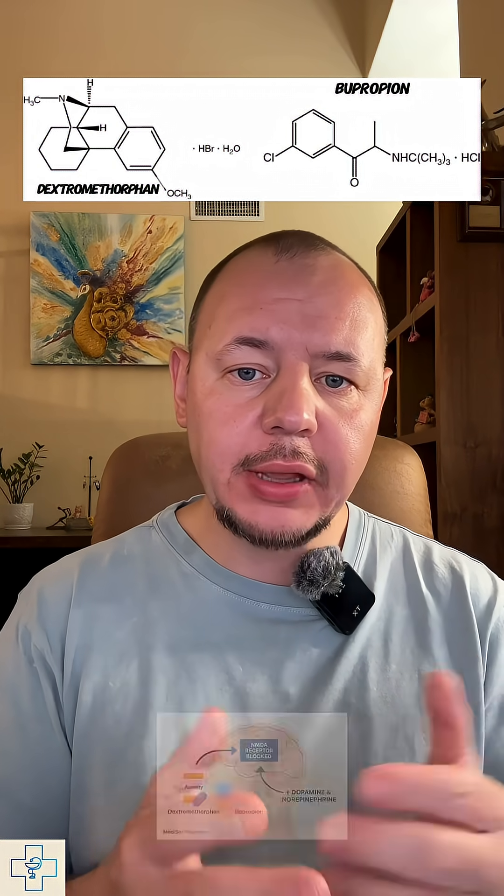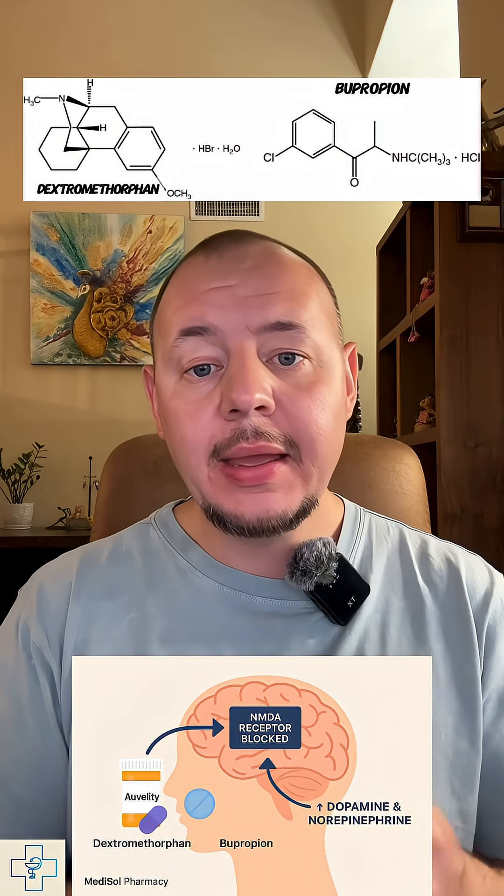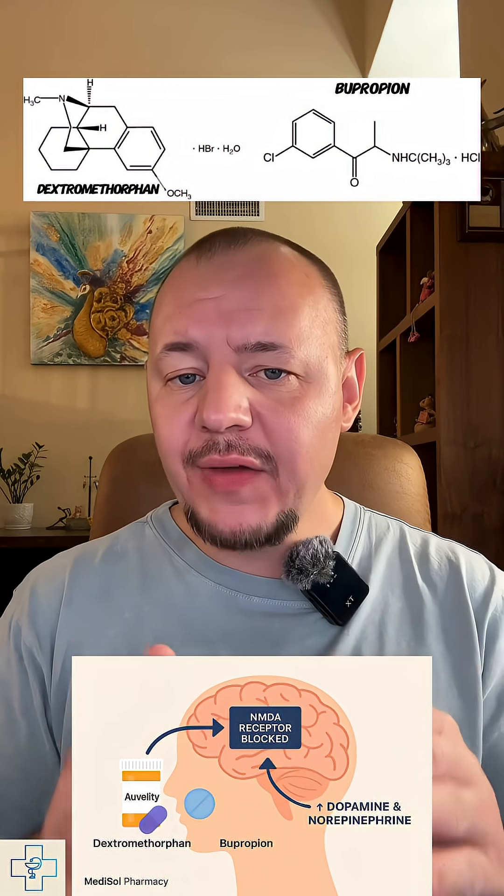Auvelity contains dextromethorphan and bupropion. And yes, that's the same dextromethorphan found in your go-to cough syrup. But here it's not calming a cough — it's modulating glutamate in the brain through NMDA receptor antagonism and sigma-1 agonism. Think of it as rewiring mood circuits differently than traditional antidepressants. The bupropion part boosts dopamine and norepinephrine and also slows down how quickly dextromethorphan is broken down, so it lasts longer and works more effectively.